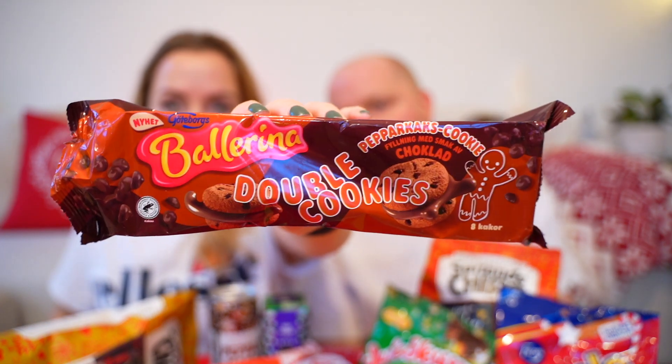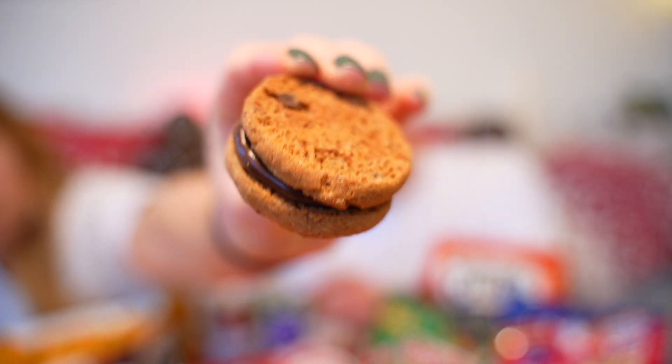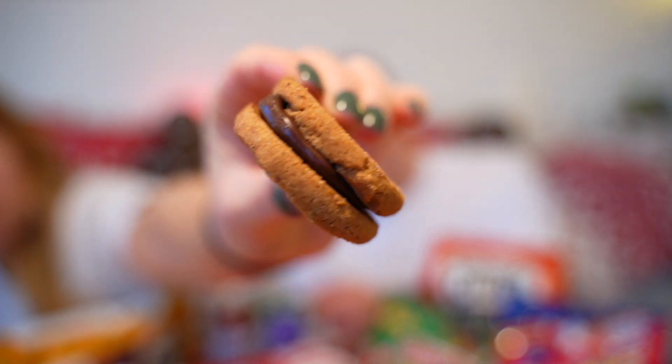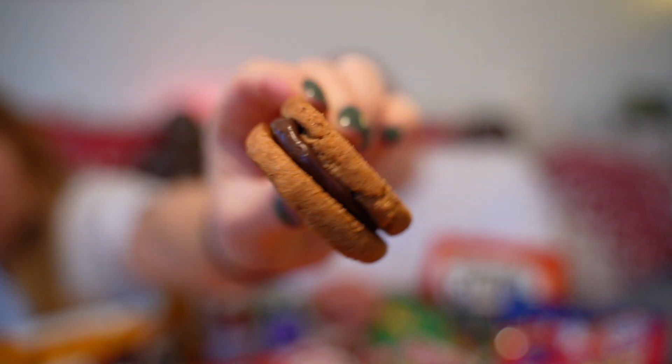So it's gingerbread cookies filled with chocolate. They've basically taken what we call safari biscuits, two of them sandwiched between some chocolate ganache — or Maryland cookies. Yeah, it is. But it is gingerbread flavored. You can see the bottom — they just filled it.